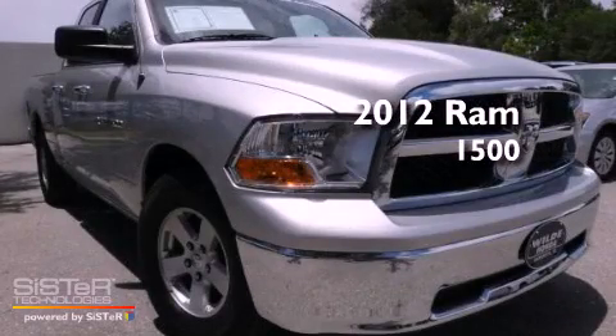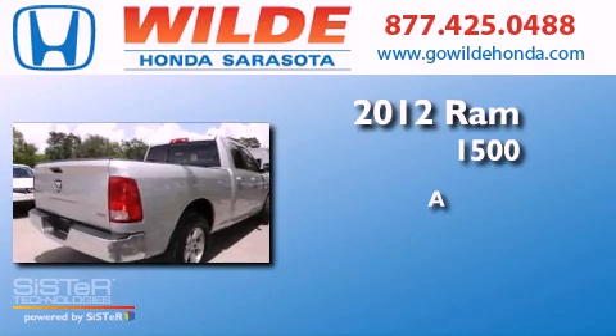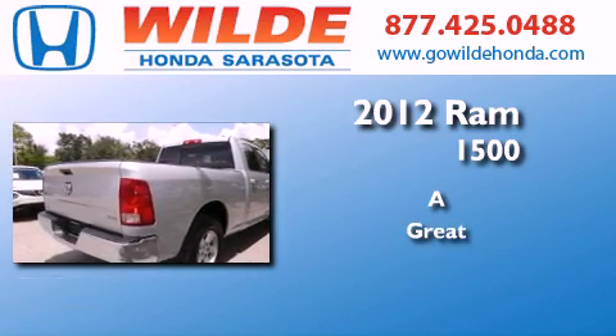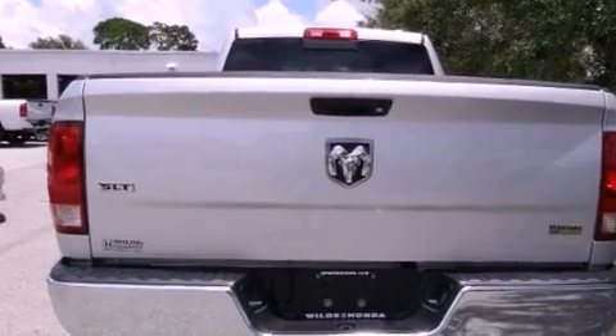This is a 2012 RAM 1500. All of the following features are included.